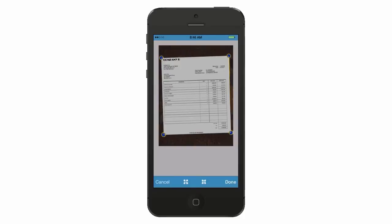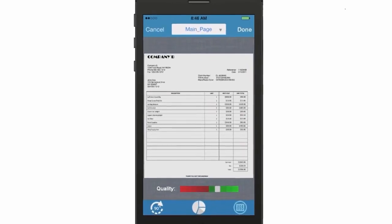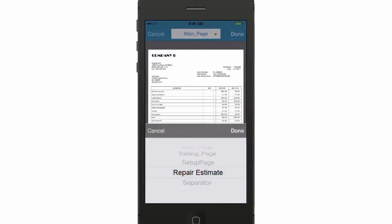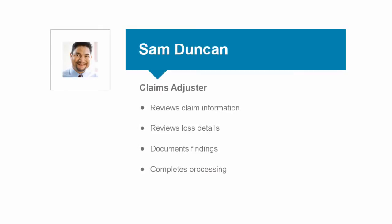Here we see a picture of the repair estimate. The mobile capture capabilities improve the image quality and show the user a quality indicator. The higher the quality, the better results from data recognition and extraction capabilities. The document is identified as a repair estimate and Preston clicks Done to upload the image.